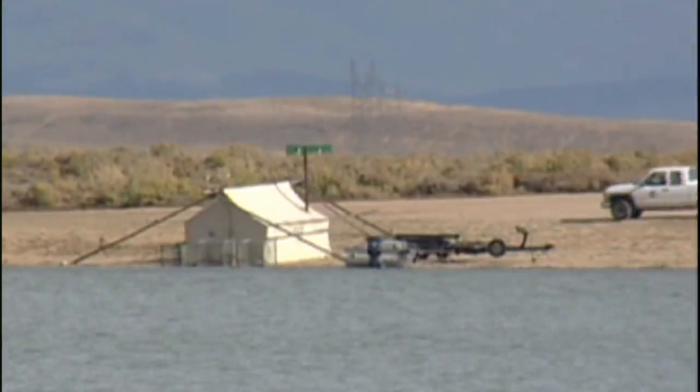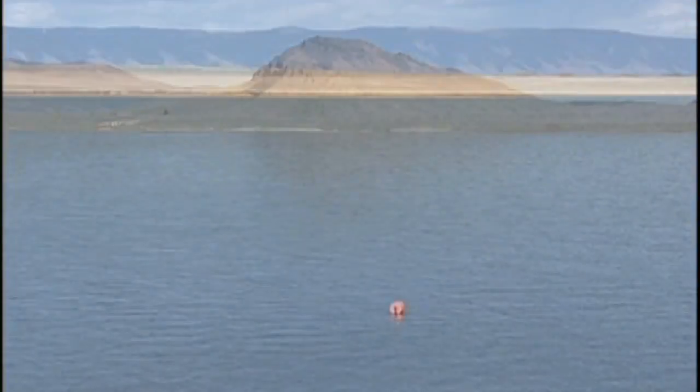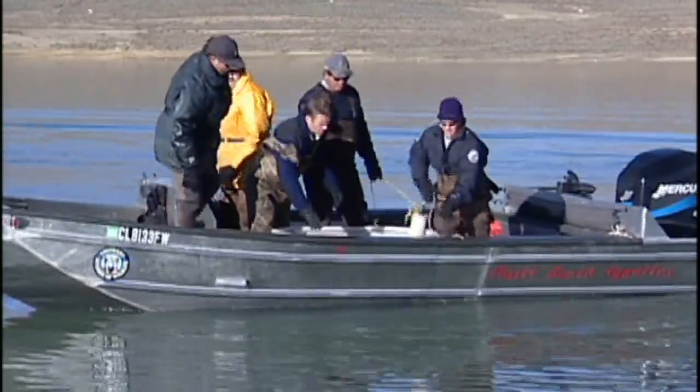Every fall, Divisional Wildlife Biologists set up a temporary spawning operation on the shores of North Delaney Butte Reservoir. North Delaney is gold medal trout water, managed primarily for trophy sized brown trout. It's Colorado's brown trout factory.